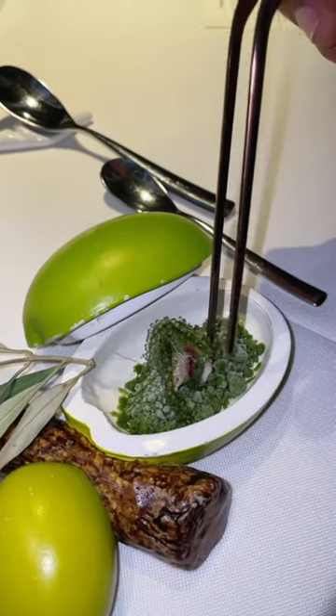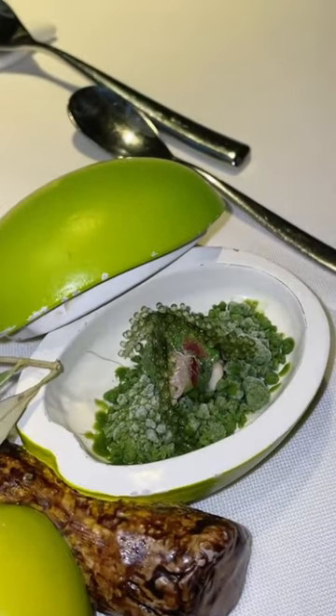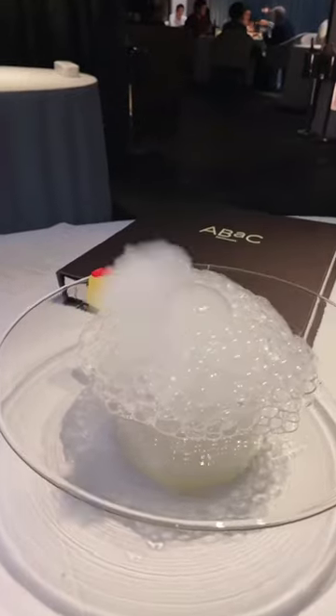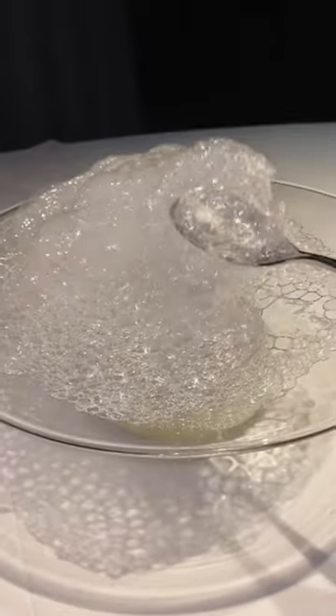We started off with a gila de mar in a frozen stage with some algae on top, followed by the mojito cubes and some apple bubbles that form up and you can scoop them up with your own spoon. It is so fun, and the bites were so flavorful.